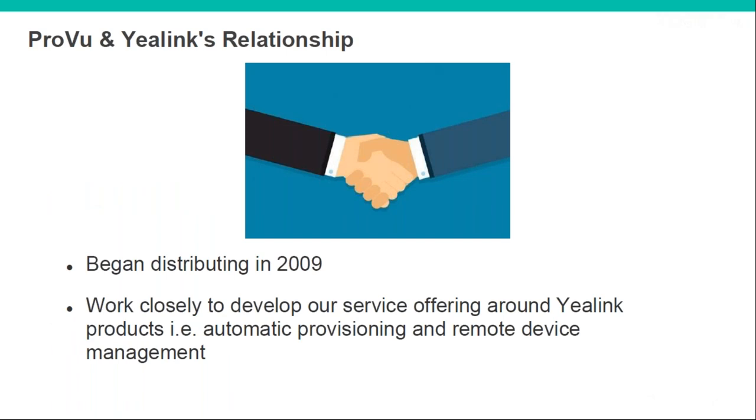So Proview and Yealink — we've been working together since 2009, so we're absolute best buds at this stage. We work closely together to develop our service offering around Yealink, including automatic provisioning and remote device management. We also get heavily involved in testing their new products at the beta stage prior to launch — for example, we were heavily involved in testing the new multi-cell, helping them improve range before launch, and the same with the new wireless headsets.